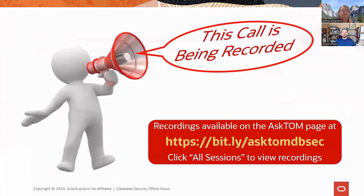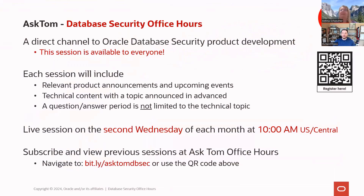This call is being recorded and will be available on asktom.oracle.com probably next week. We've got four years worth of presentations out there, including previous presentations that Bettina or Michael have done covering Oracle DataSafe. This is our public session where we talk about announcements, do a technical topic, and then take some Q&A — either as we go along or at the end depending on timing.